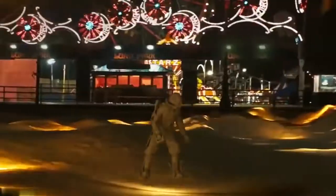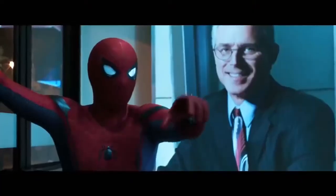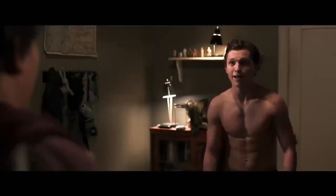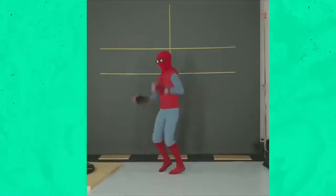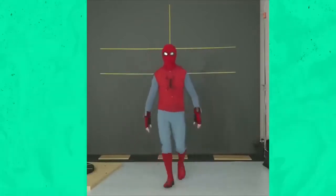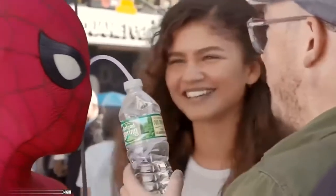In Spider-Man: Homecoming, Tom Holland's Peter Parker struggles to balance life as an ordinary high school student with the responsibilities of being Spider-Man. Michael Keaton also stars as the villainous Vulture. What made this superhero epic unique is that Tom Holland actually filmed his scenes in the genuine Spider-Man suit, which he felt added authenticity. However, while filming in the suit, Holland could not take it off, so he'd pop out one eye of the suit and slip a plastic straw through the mask to drink.